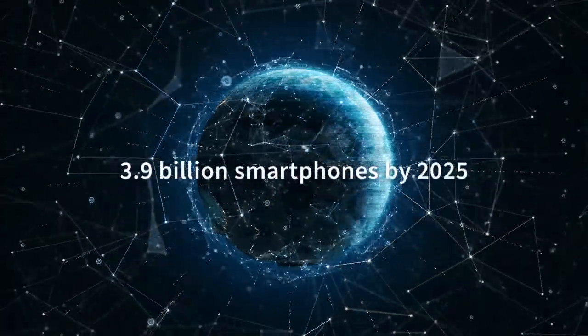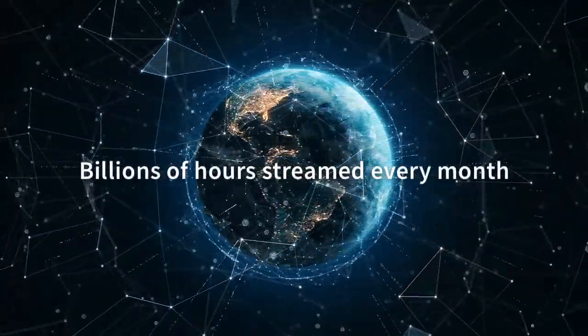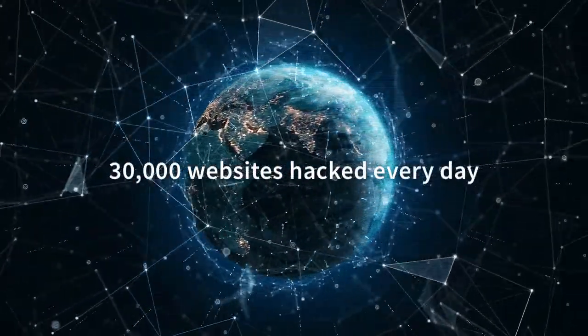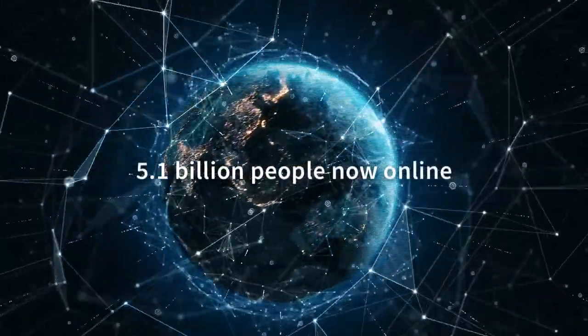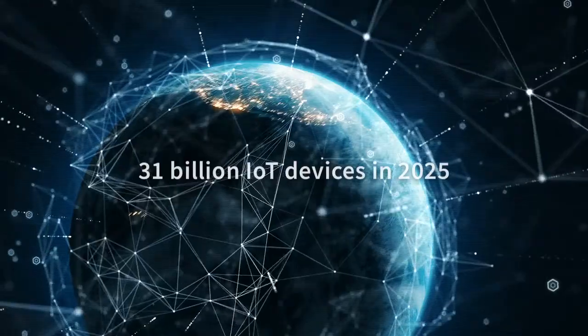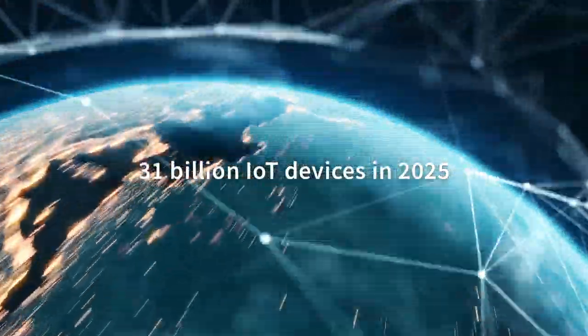What's driving the LTE evolution? Data demands continue to rise. Customers want better Wi-Fi, more bandwidth, lower latency and tighter security. Customers also want to better manage their IoT devices, which are proliferating at an astounding rate. By 2025, experts say there will be 31 billion IoT-connected devices worldwide.